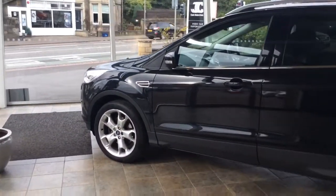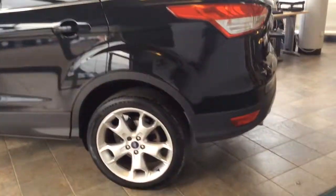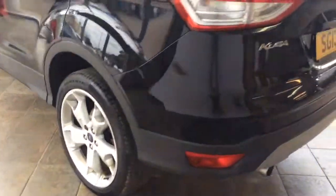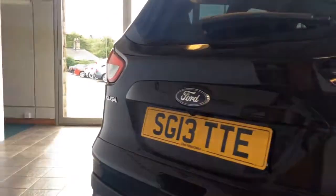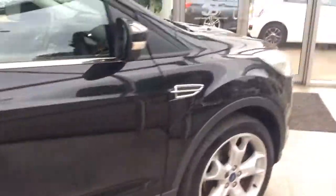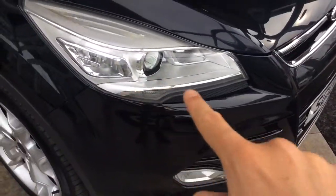As you can see, the car is finished in black. It's a 2013 plate and has had two owners from new. The car's got a great spec — you've got 19-inch alloy wheels, a reverse camera at the top, rear-tinted windows, and at the front you have daytime LED lights.